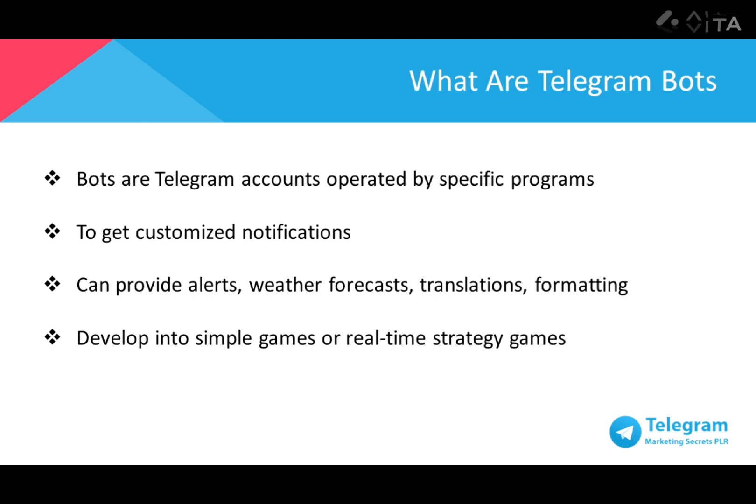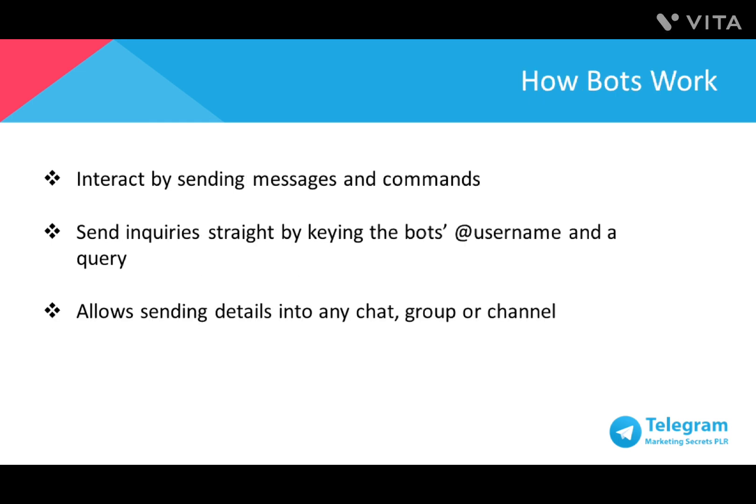Besides that, a bot can even be developed into simple arcades and puzzles, and even 3D shooters and real-time strategy games. Bots could even work to establish social networks by connecting individuals to conversations, channels, and chat groups based on common interests or by location proximity. The best thing is that Telegram bots don't require any phone number to set up. You can interact with bots by sending messages and commands by opening a chat with the bot or by adding them to groups.